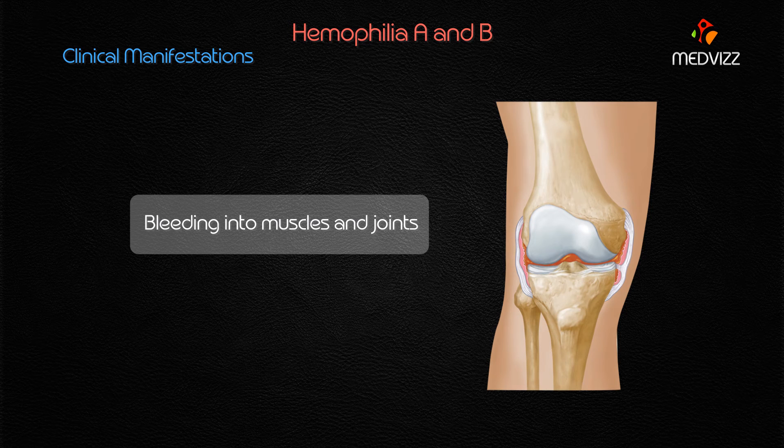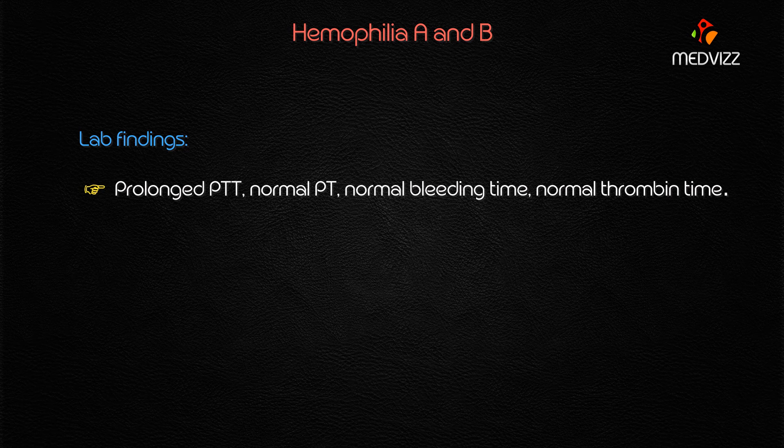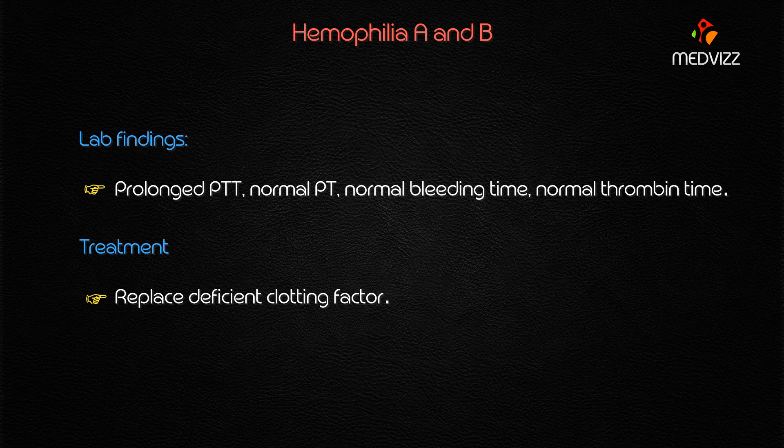The clinical manifestations include bleeding into muscles and joints, most commonly seen as spontaneous hemarthrosis, which is more predominant in type A compared to type B. Lab findings show prolonged PTT, normal PT, normal bleeding time, and normal thrombin time. Treatment involves replacing the deficient clotting factors.